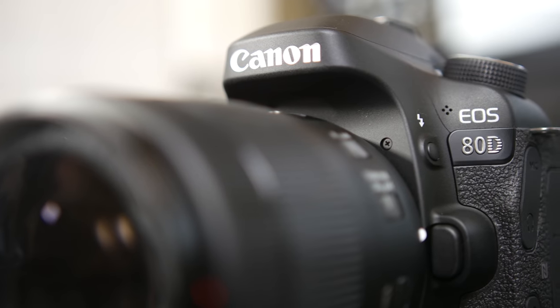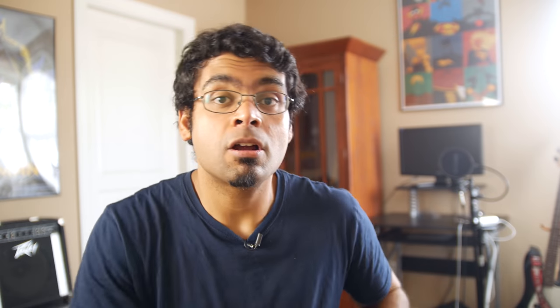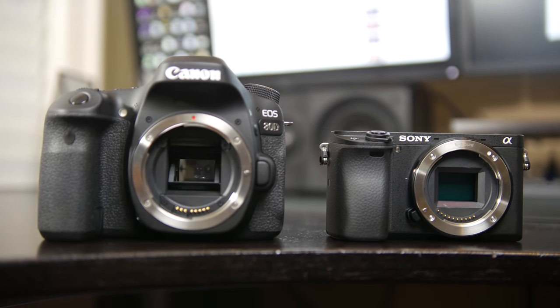We're going to be taking a look at the brand new Canon 80D versus the Sony A6300. Basically you have a traditional DSLR going against a mirrorless camera with 4K video capturing capabilities. And if you look at the surface specifications, it looks like the Sony has a clear advantage, but we're actually going to see what the real difference is between these two in terms of actual video performance, low light capabilities, and everything regarding shooting video specifically. Both cameras are excellent in terms of stills capturing capabilities, but we're going to be specifically focusing on the video on both sides.